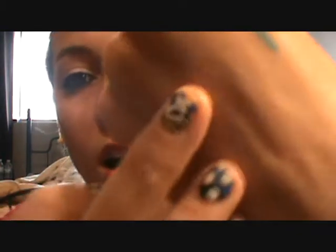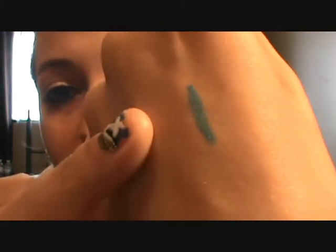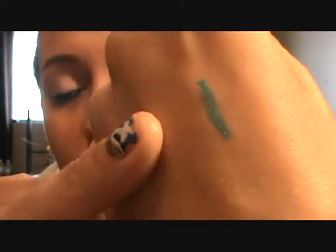It says Super Soft Eye Pencil for Precise Application and Long Lasting, and it is long lasting. I've worn it to work and I work in heat and everything because I work as a server. It's got a little bit of glitter on it but it's not like chunky glitter or anything like that.